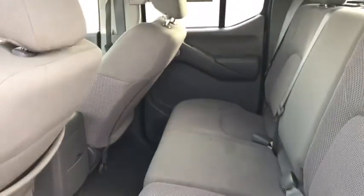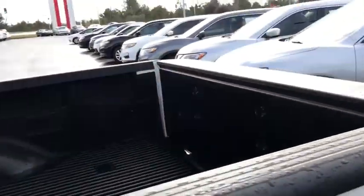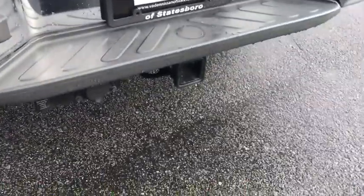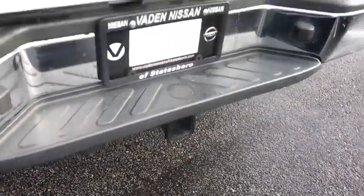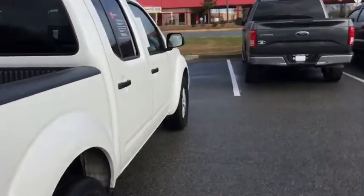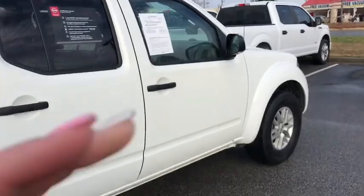Plenty of great back seat room as well, so you don't have to worry about your passengers being cramped up back here. It's already going to have that bed ladder in there for you as well. Got the hitch on here also. Sounds to me like y'all are ready to ride out in your brand-new Frontier. Come on over to Vaden Nissan Statesboro and ask for Amber Simmons — I'll get you rolling out right. Have a great night.